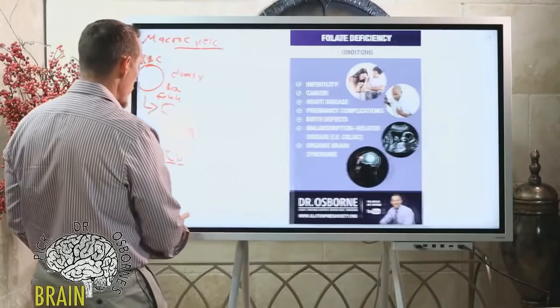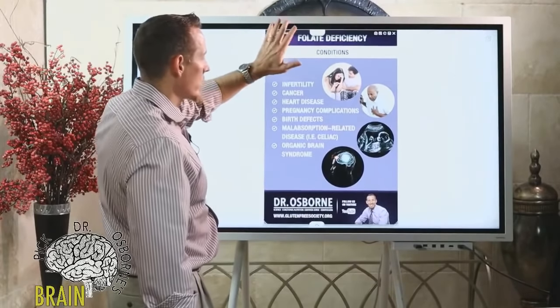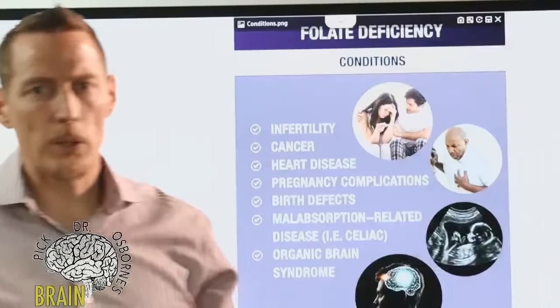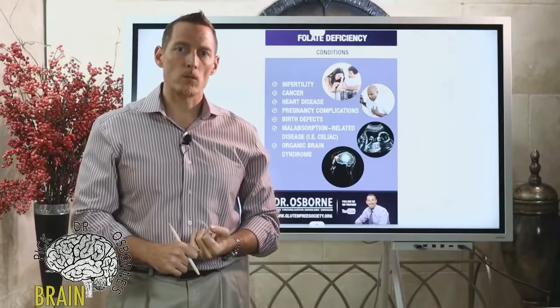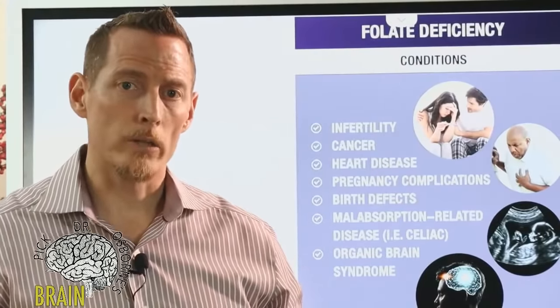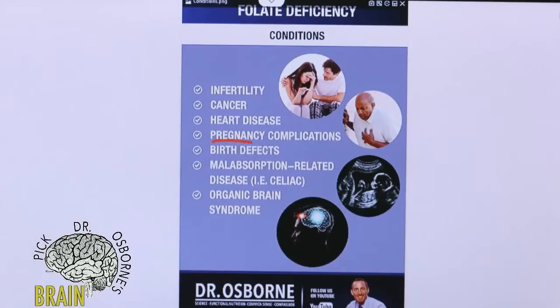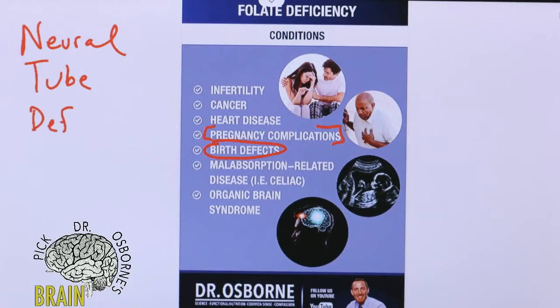Folate has many different functions. It plays a role in red blood cell production, DNA and RNA synthesis, detoxification, and neurotransmitter synthesis. But those aren't the only roles. One of folate's other important roles is in birth defects and pregnancy complications — particularly neural tube defects, or NTDs, which are a major problem in the United States.